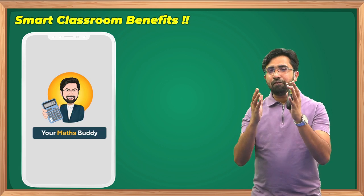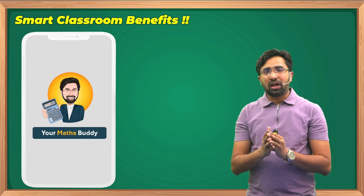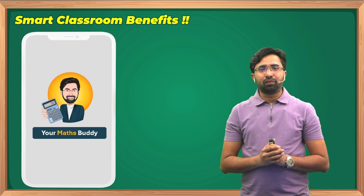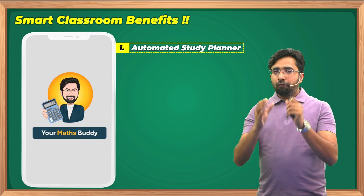We have successfully integrated all these concepts with our recorded lectures, and this feature is known as the Smart Classroom concept. Let's have a quick review of the benefits of the Smart Classroom — I will demonstrate all the features live, one by one.